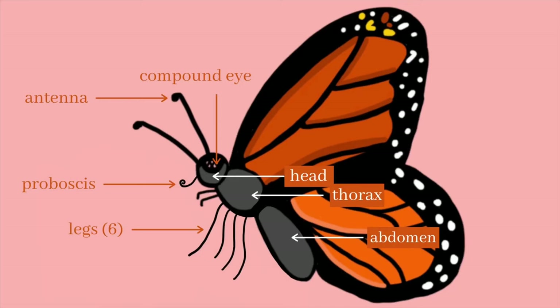Now moving on from the animal's habitat, I want us to think about the Monarch's anatomy. When you were younger, you might have learned how to define an insect. What I want us to talk about next are the body parts of an insect. Let me put this picture up to remind you. Seeing this butterfly, you'll see it has a head, a thorax, and an abdomen.